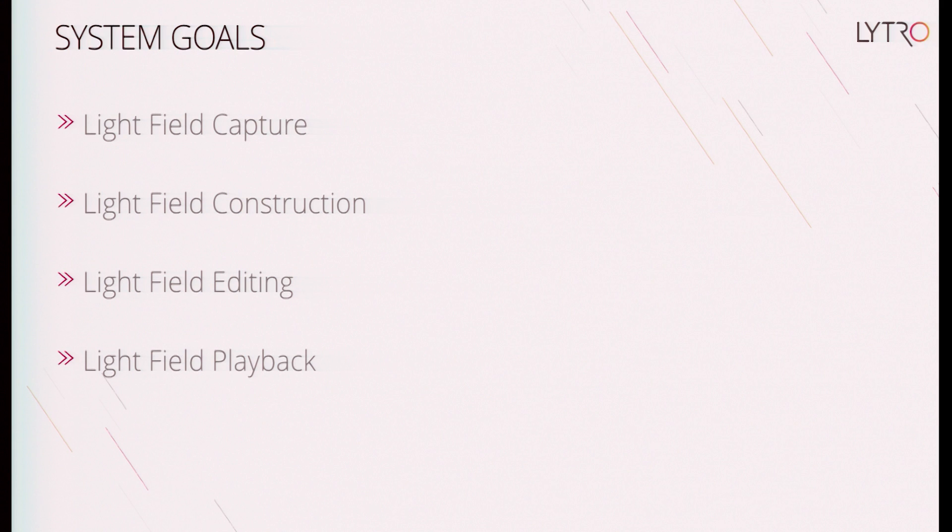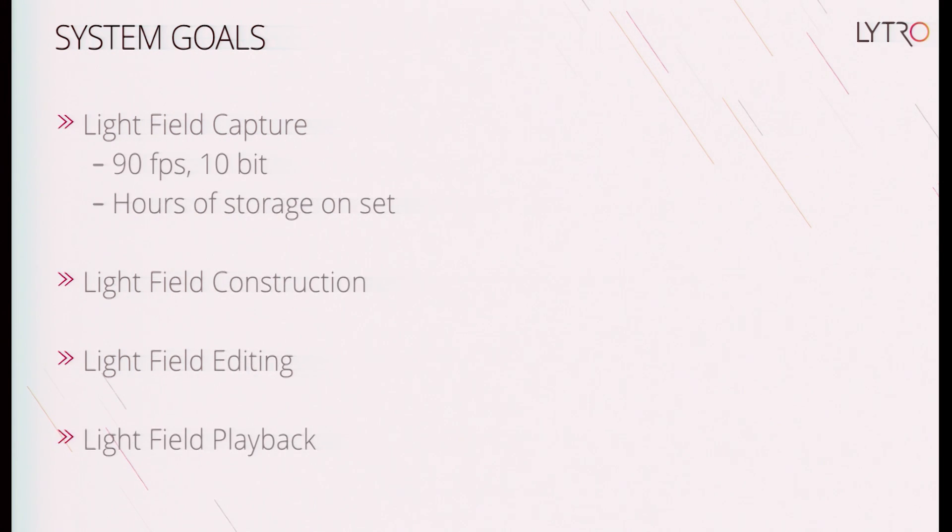These four pieces of the system provide an end-to-end experience for content creators to shoot footage, produce it, and play it back on the device. For light field capture, we want to match native frame rates on the latest generation displays — 90 frames per second. For creative content, this needs to be 10-bit HDR. In terms of practical considerations on set, it needs to be able to store hours of footage at a time. You might shoot from 7 a.m. to 5 p.m., so you need to capture three or four hours of footage in one go.